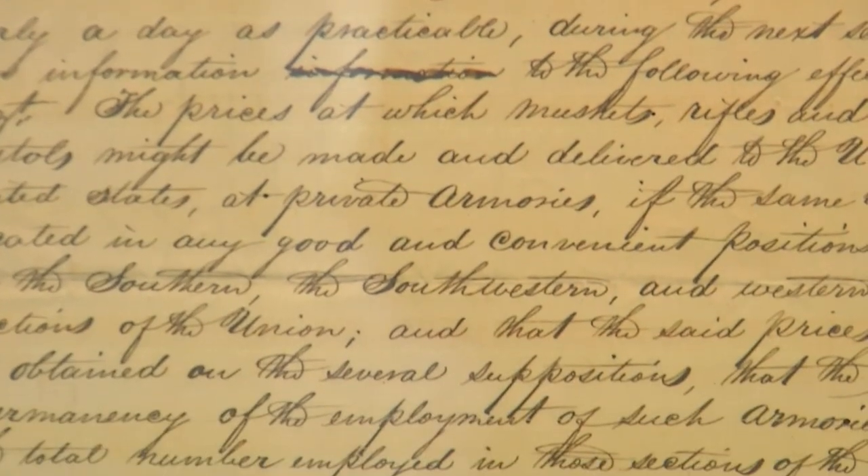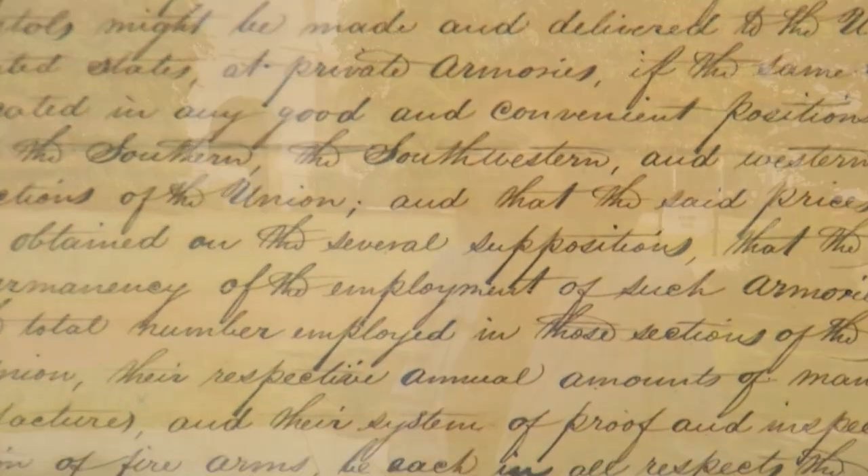The arsenal exchanged hands at the beginning of the Civil War. In January of 1861, the United States troops that were here surrendered the arsenal, and this was, for the four years of the Civil War, a Confederate arsenal. We do have a Confederate building — one of the few we know that exists — that was built by the Confederates in the Quadrangle, and it's still there.